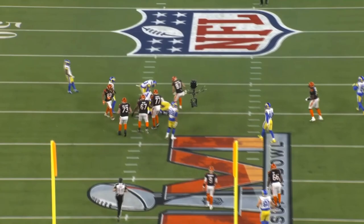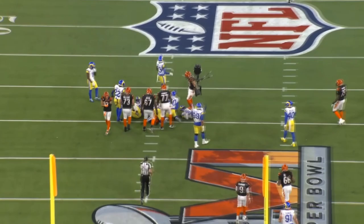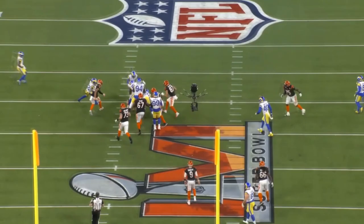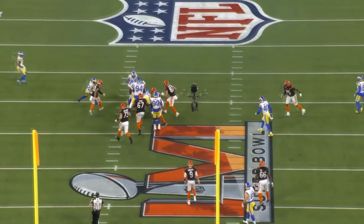There are just so many things he does well — plays well in the run game, good in coverage, rushes the passer well, and fits that defense perfectly. When you play on a defensive line with Aaron Donald and Von Miller, you're just not going to get as much credit as you deserve, no matter how good you are. That's kind of the way it works, but he still deserves a lot of credit. If we're talking about this defensive line — yes, there's Von Miller, yes there's Aaron Donald, and yes there's Leonard Floyd.